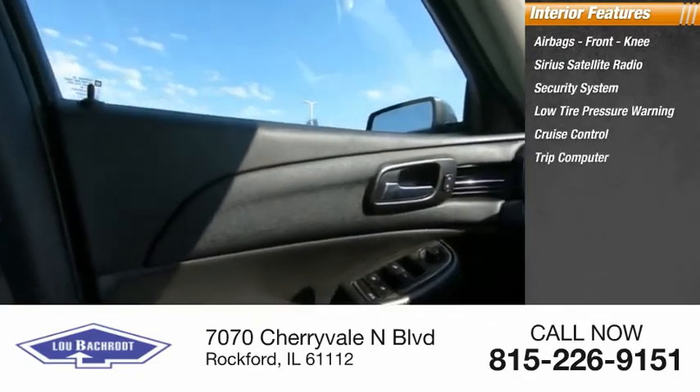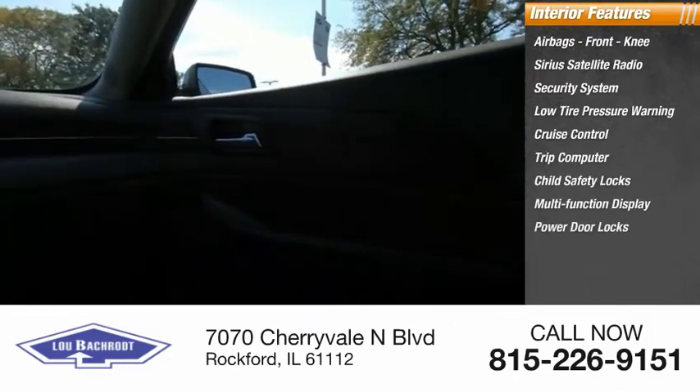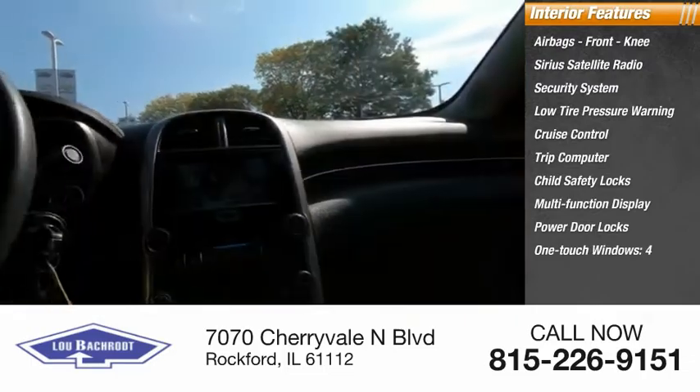Cruise control, trip computer, child safety locks, multifunction display, power door locks, and one-touch windows on all four.